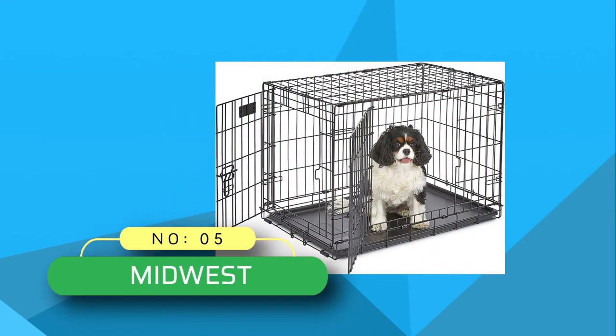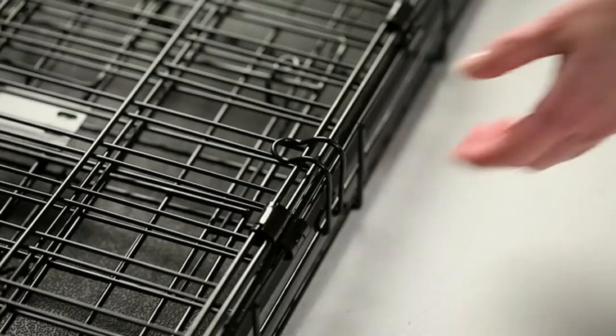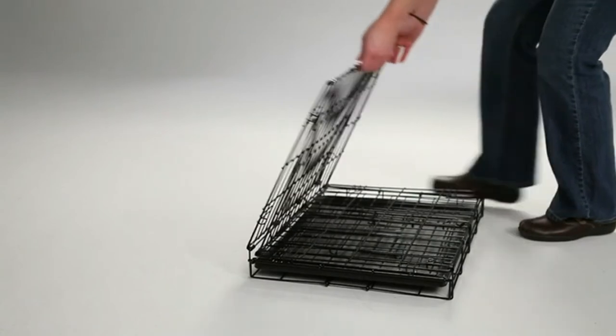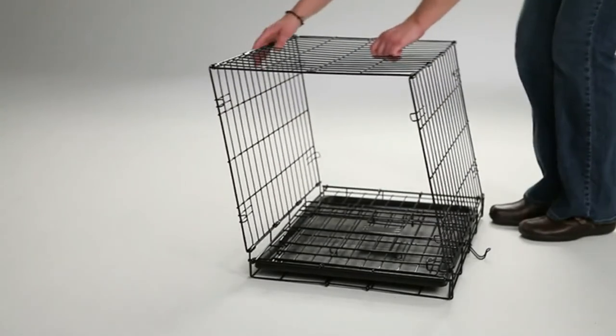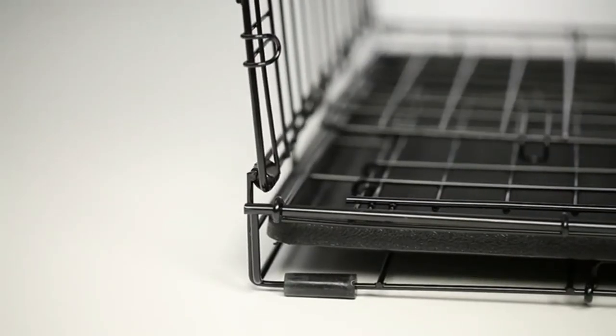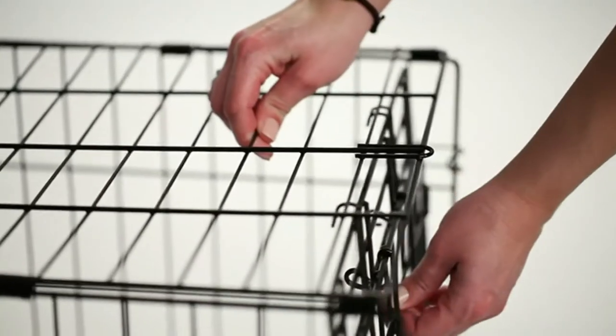Number 5: Midwest Dog Crates. If you are looking for a dog crate that comes with all the necessary features — including a dog tray, divider panel, carrying handle, and roller feet — then you don't have to look any further, as Midwest Homes brings you a highly versatile pet dog crate. It features a medium double door that can easily accommodate a dog weighing between 26 and 40 pounds.